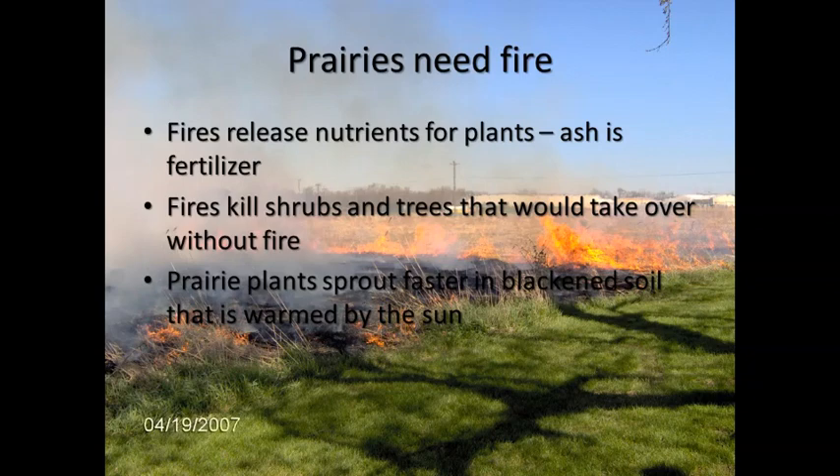Prairies actually need fire. Fires release nutrients for the plants — the ash from the fire is actually fertilizer for the plants. Fires kill trees and shrubs that would take over without fire. Without doing some management of prairies, forests will return and take over, so we have to maintain those prairies so that we have those wildflowers and tall grasses to enjoy. Prairie plants also sprout faster in blackened soil that is warmed by the sun, so it actually makes it easier for them to grow in the springtime.